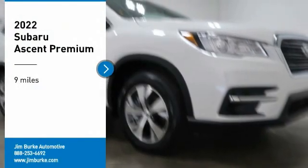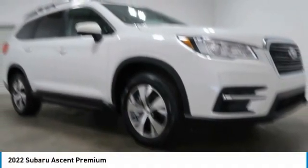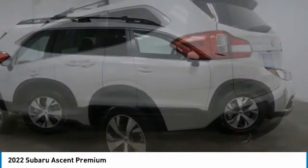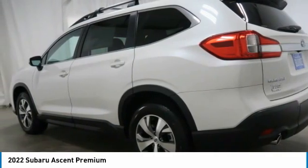Looking for the right vehicle? Check out the 2022 Subaru Ascent. The Subaru Ascent is a breath of fresh air for families in need of more room. The reliability, safety, and practicality that Subaru has always been known for is now brought to you with third row seating.